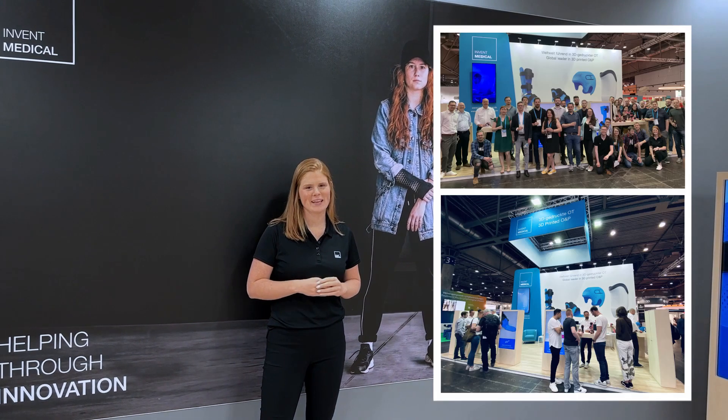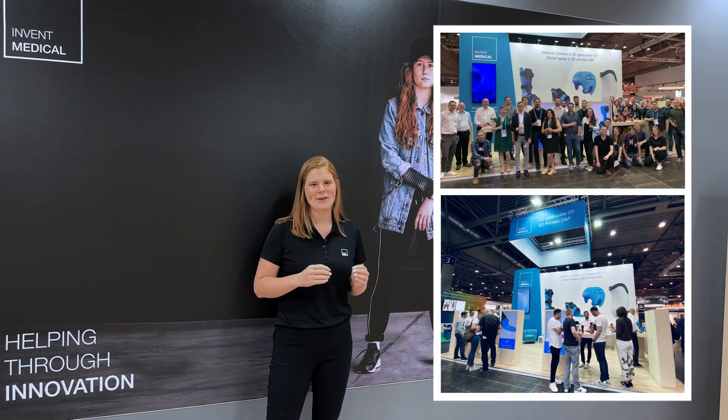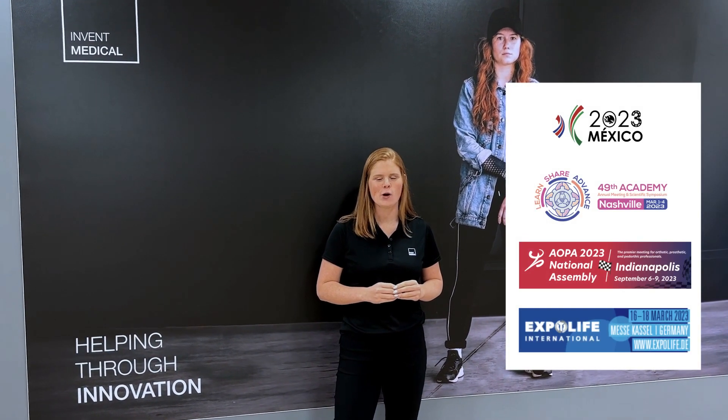In 2022, we visited so many great shows, the largest being OT World in Germany, AAOP in Atlanta, and AOPA in Texas. Thank you to all who came to visit us there. And we're looking forward to meeting you at the upcoming shows this year, like AAOP in Nashville or AOPA in Indianapolis. But most importantly in 2022, together with you, we've been able to serve thousands of patients, to make their lives better and easier. Thank you for working with us on continually fulfilling our mission — helping through innovation. And we look forward to working with you in 2023 and the years to come.